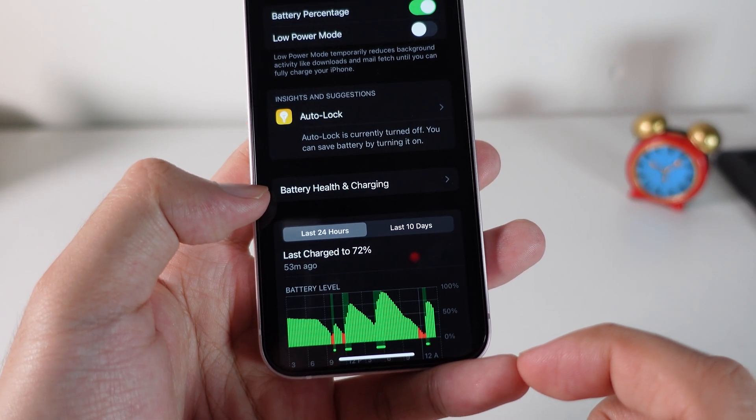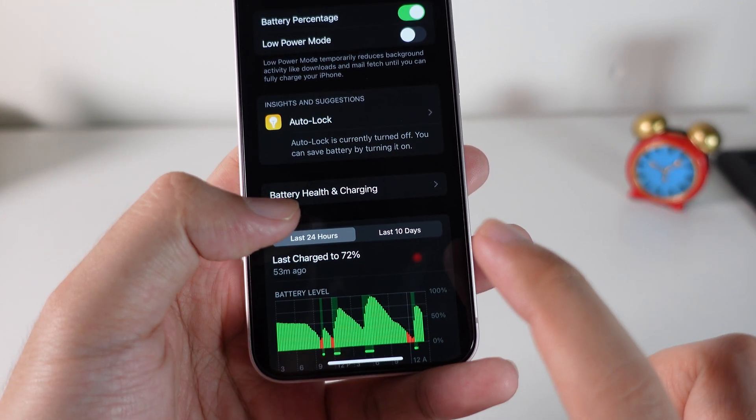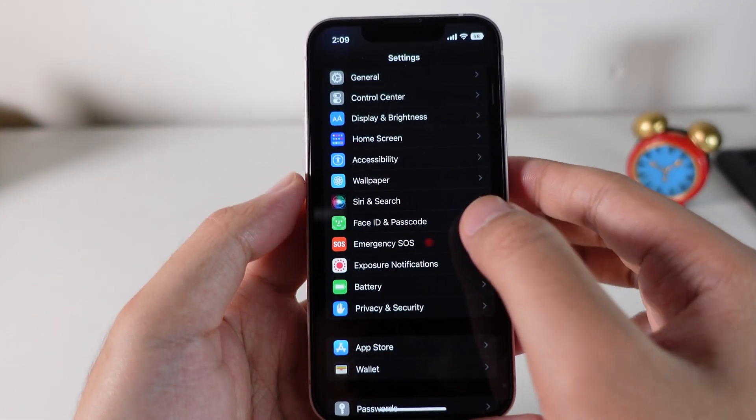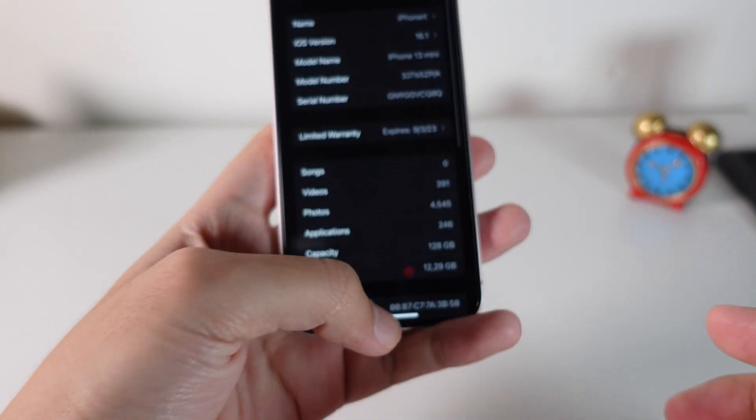And then under here you're gonna find Battery Health and Charging. It used to be Battery Health, but now it is Battery Health and Charging. And now my iPhone 13 mini is on 16.1, as you can see.